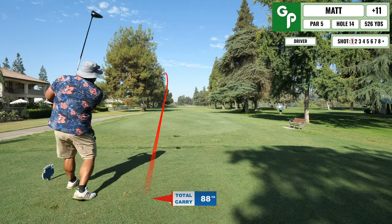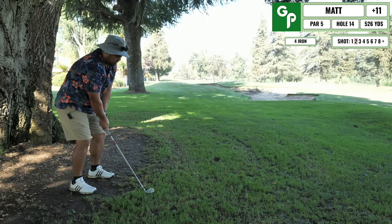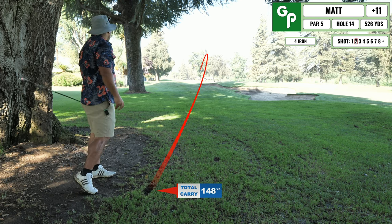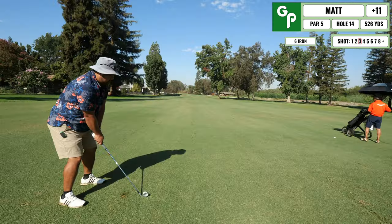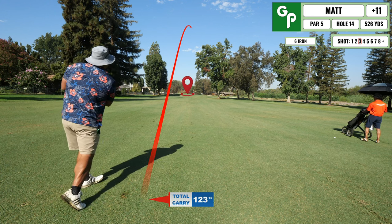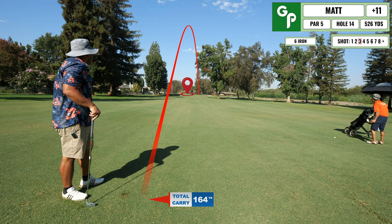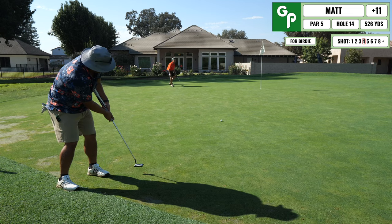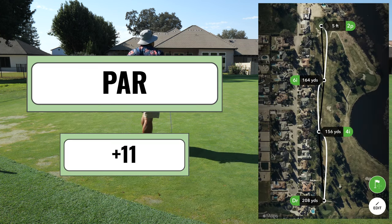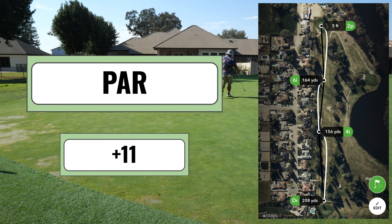Coming up next is a lengthy par five. I snap-hooked my drive into the line of trees protecting nearby homes, but the ball dropped in play. Advanced it to the middle of the fairway, then hit a decent four iron to set up a good shot onto the green for my third. Hit a six iron — flared a little right but on the green. Had a long regulation putt and just tapped in for par. First par of the round.